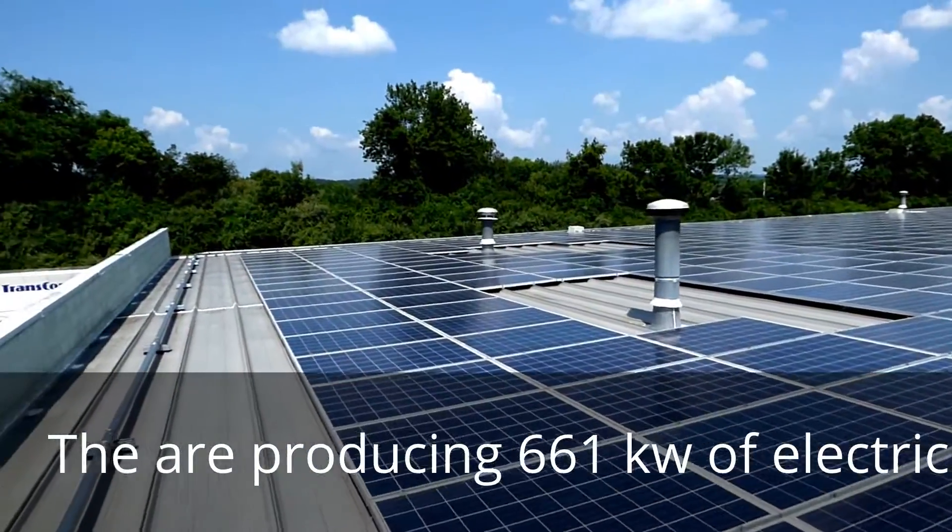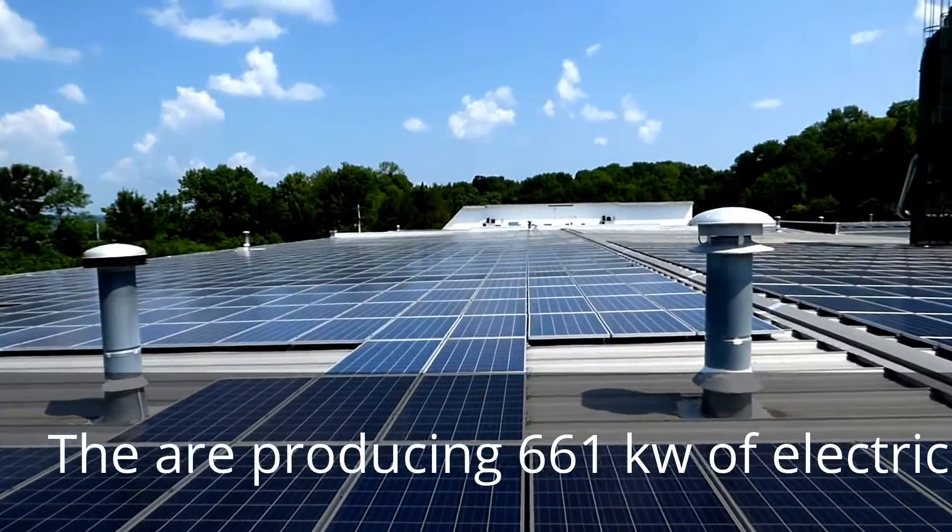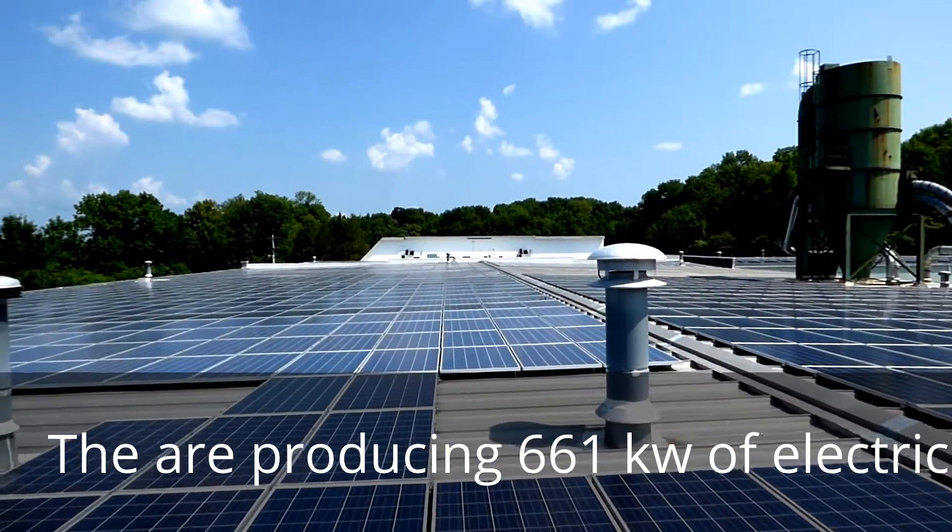I'm going to find out the number of panels here, and when I do the update on the video I'll let you know how many panels there are. But as you can see, they have a flat roof with panels all over.